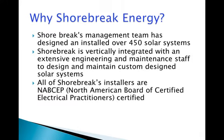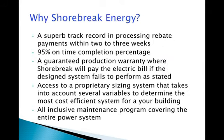So why Shorebrick Energy? Shorebrick's management team has designed and installed over 450 solar systems and is vertically integrated with extensive engineering and maintenance staff to design and maintain each system. The engineering and design staff is backed up by Shorebrick installers certified by the North American Board of Certified Electrical Practitioners. Shorebrick has developed a superb track record in processing rebate payments for its clients, securing cash payments within two to three weeks of payment submittal.